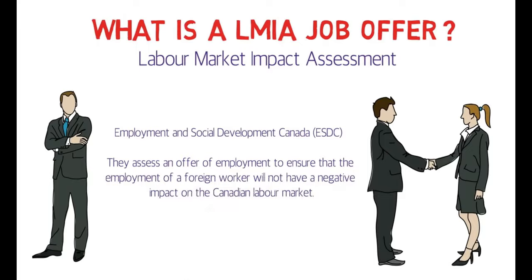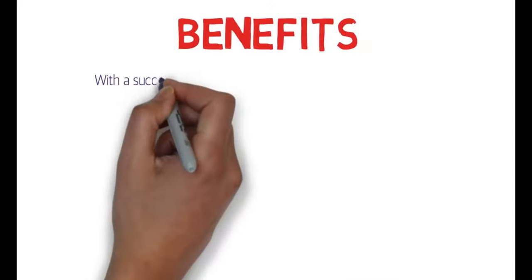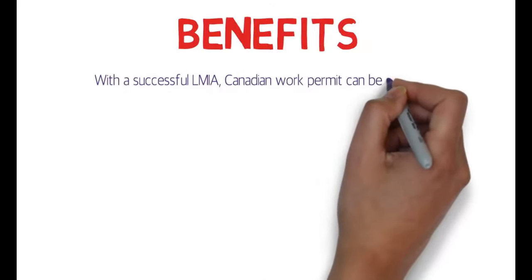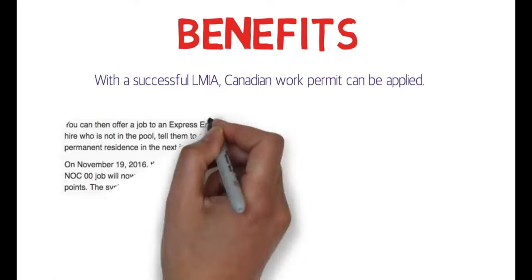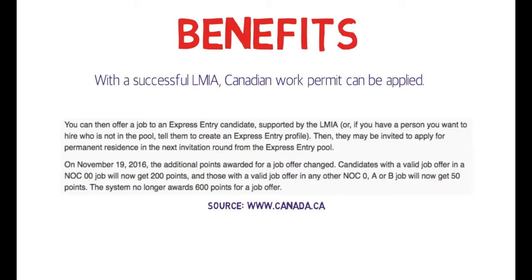ESDC ensures that the employment of a foreign worker will not have a negative impact on the Canadian labor market. With a successful LMIA, a Canadian work permit can be applied for in terms of permanent residence. This is the official screenshot from the official website of the Government of Canada — it states that an employer can offer a job to an Express Entry candidate supported by an LMIA.